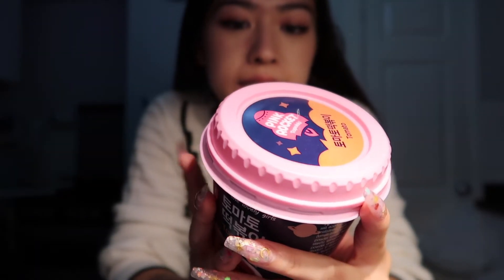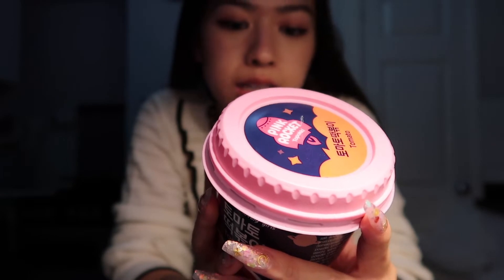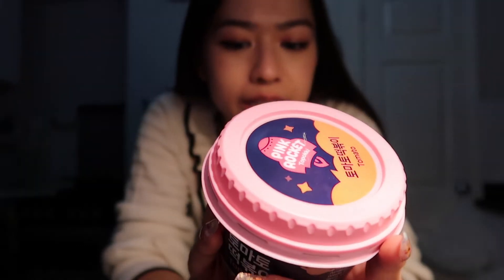The instructions say: put rice cake and seasoning in a cup, fill water to the mark line inside, stir well, uncover it askew, then two minutes thirty seconds in the microwave.